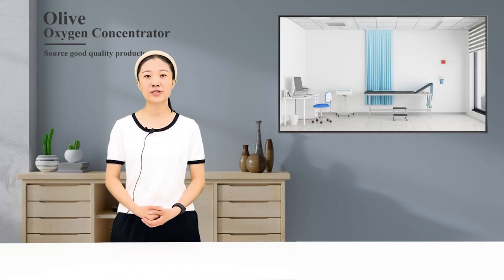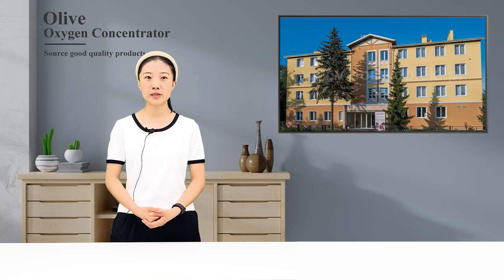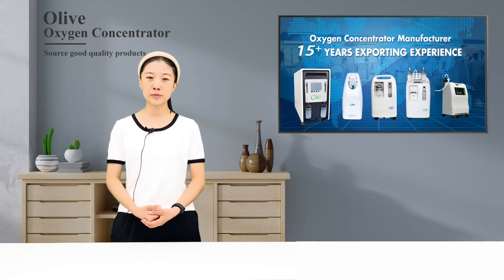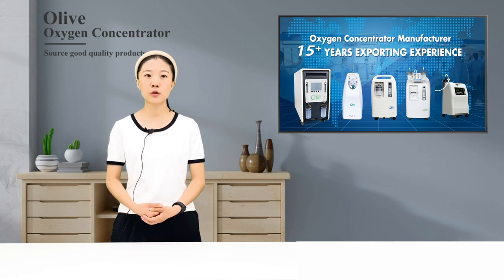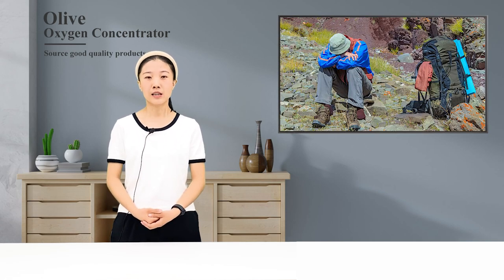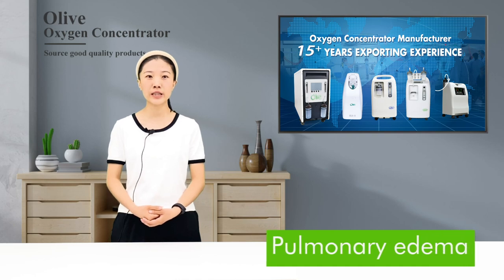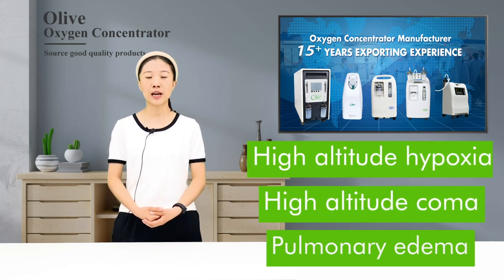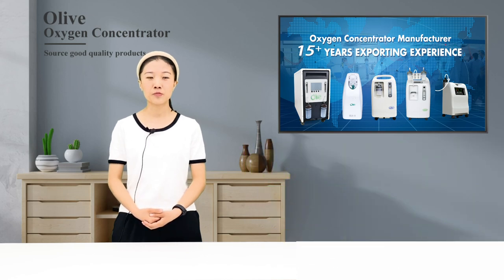Number three: scope of use. Medical oxygen generators are indispensable in hospitals, clinics, health stations, sanatoriums, and families of hypoxic patients. Medical oxygen therapy can also be used for acute mountain sickness, chronic mountain sickness, high altitude pulmonary edema, high altitude coma, and high altitude hypoxia.